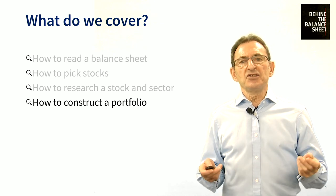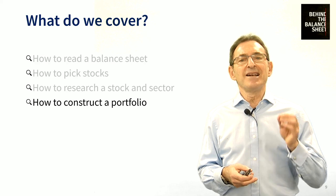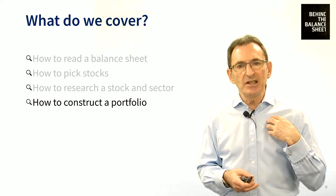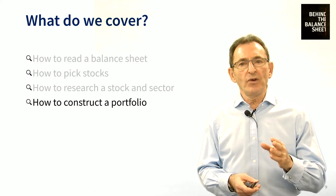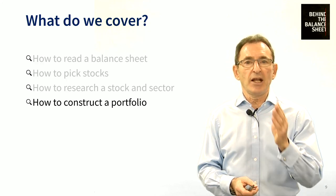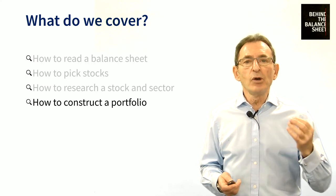We look at how to construct what some people might consider a concentrated portfolio, but in a robust way. If you are a private investor, I passionately believe you need to limit the number of positions you own. But you also must ensure you are not overly exposed directly or indirectly to a single geography, economy, commodity, sector, or style factor. We will show you how.